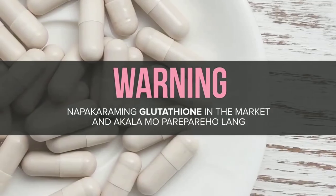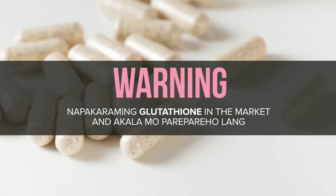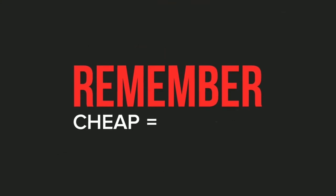But I have to warn you — napakaraming nagsusulputang glutathione in the market today, and kung akala mong pare-pareho lang yan, nagkakamali ka. Some are fake or not true sa contents ng glutathione nila. Remember, if it's cheap, it's not the real thing.